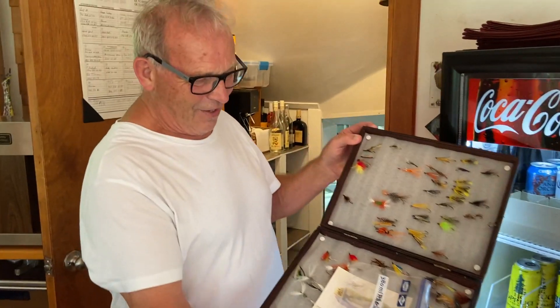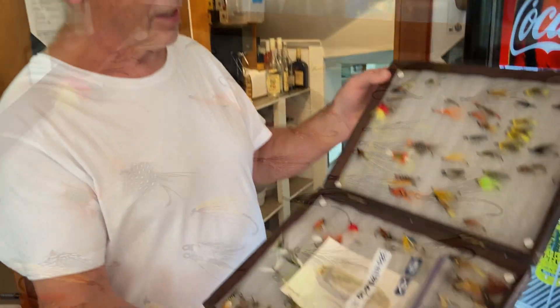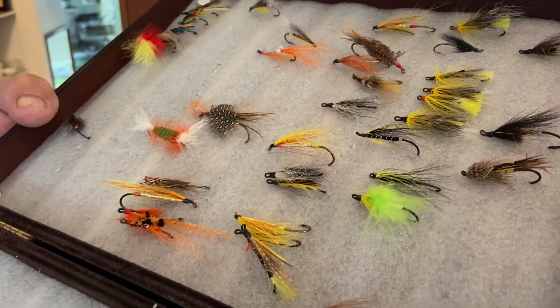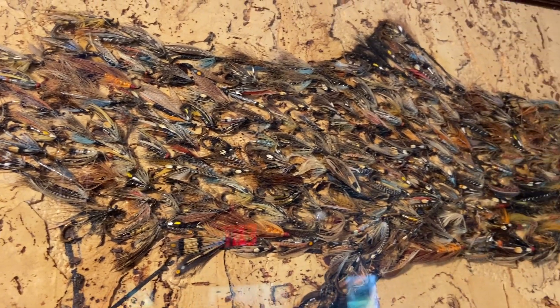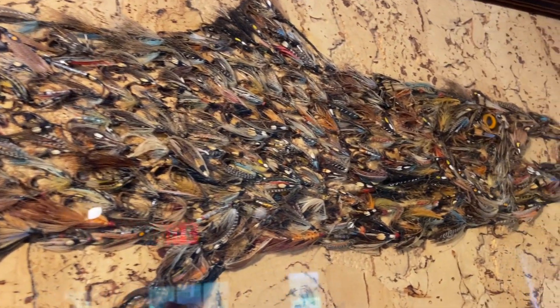If you ever plan to visit Cape Breton and fish the Margaree, I'd recommend them in a heartbeat. They even have this beautiful piece of art made out of all the different locally tied salmon flies, and it's absolutely gorgeous.